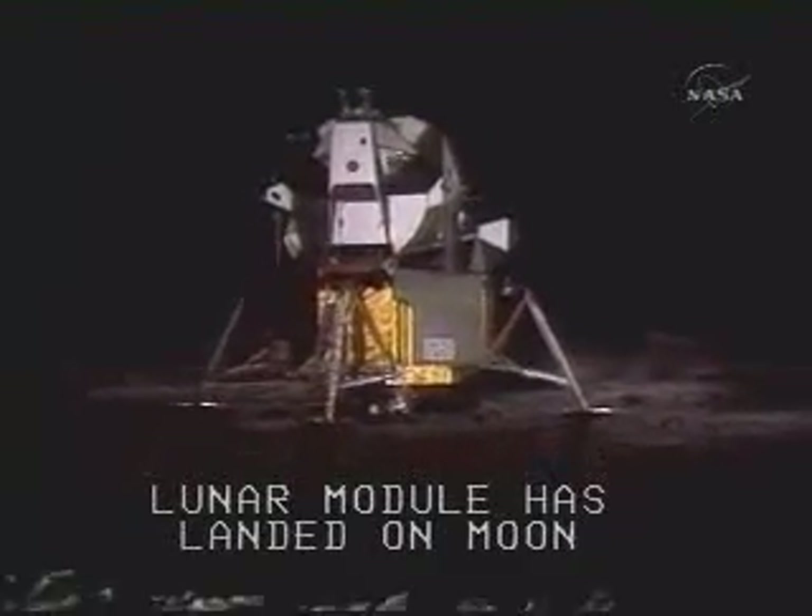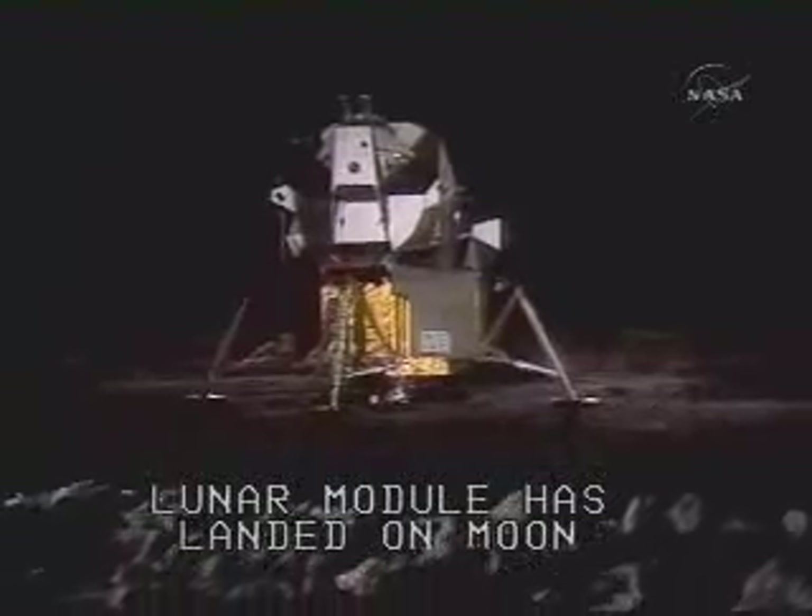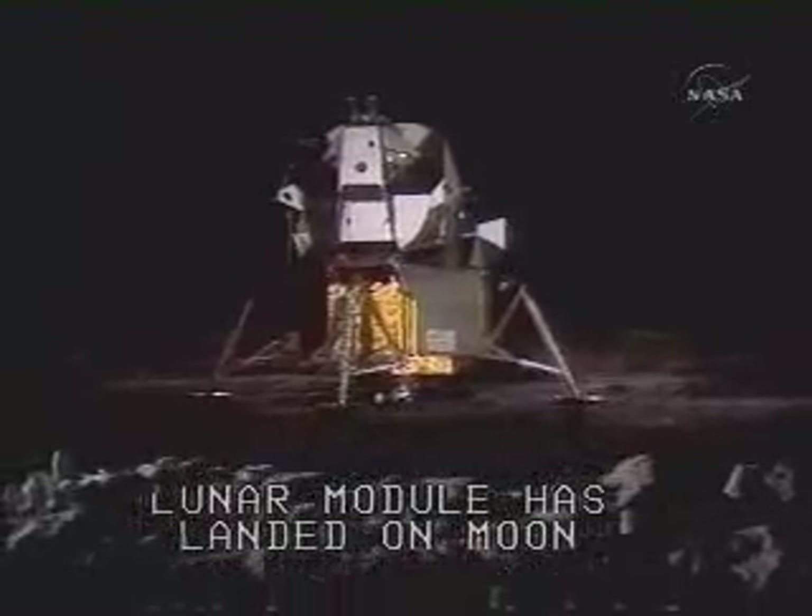Okay, engine stop. ACA out of detent. Out of detent. Okay, engine stop.